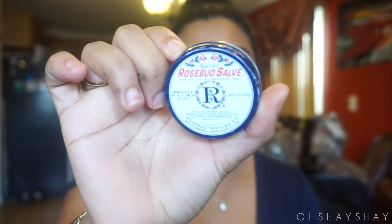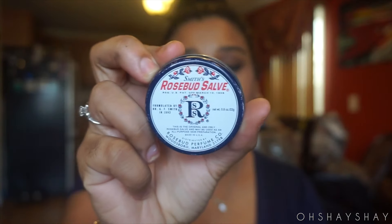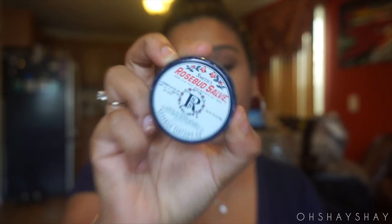For my lip moisturizer, this thing is literally life. It's the Rosebud Lips lip moisturizer that I bought at Sephora. I've been using it for a while and I'm almost hitting pan on it. I get really dry in the winter and my lips definitely get chapped, so this really helps moisturize them.